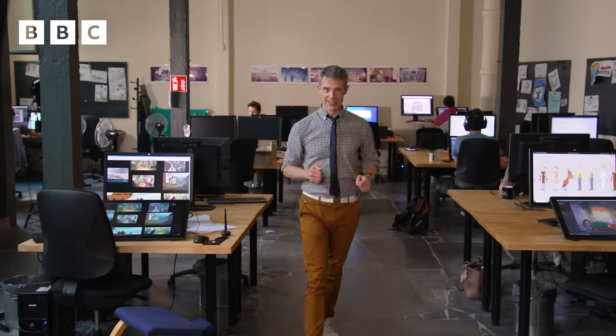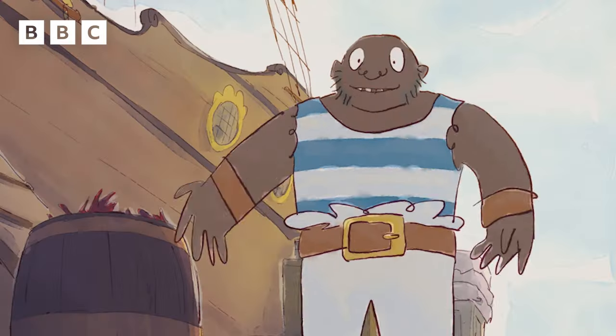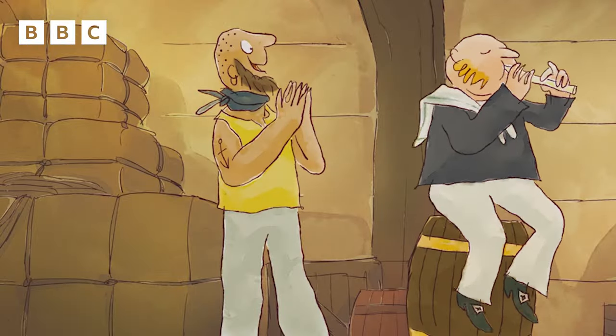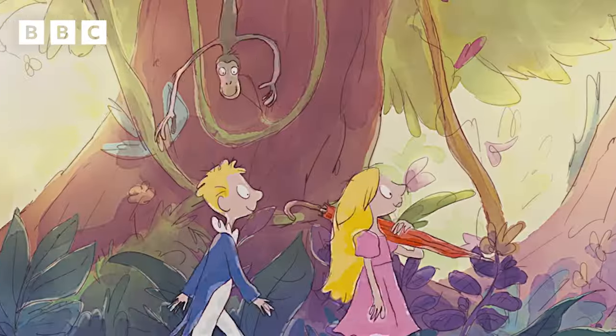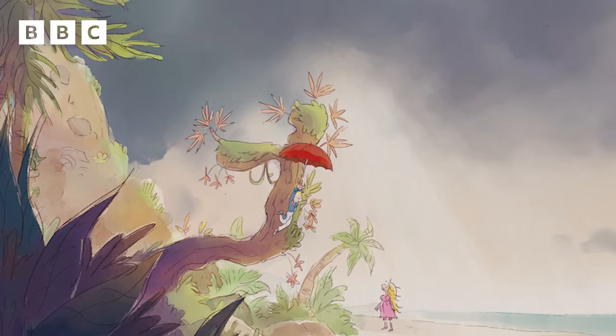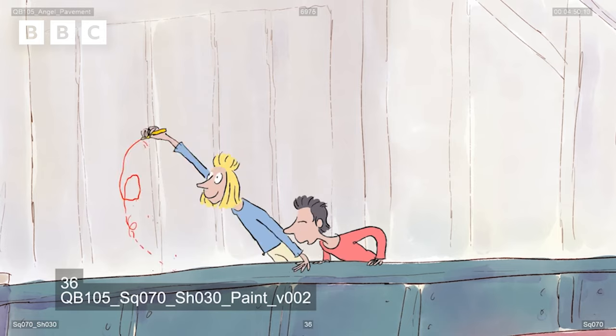Welcome to our studio in Ghent, Belgium, where we are making the fantastic Quentin Blake's Box of Treasures, which you can watch on BBC iPlayer right now. It's an animation series of really exciting stories that feature all sorts of things, from dragons to monkeys, from an umbrella that can make children fly over the ocean, to a magic pencil that can draw in the sky.